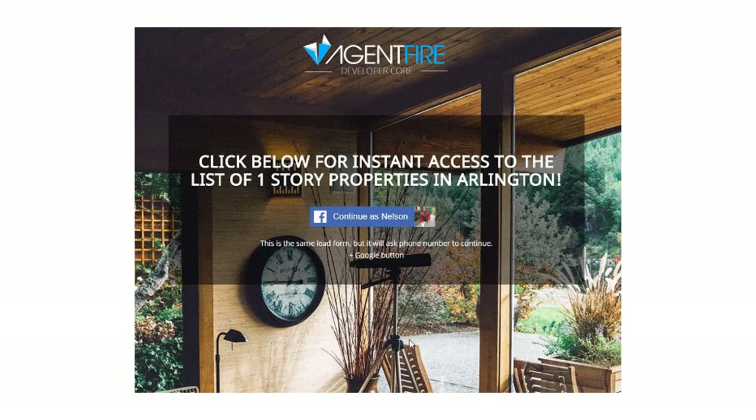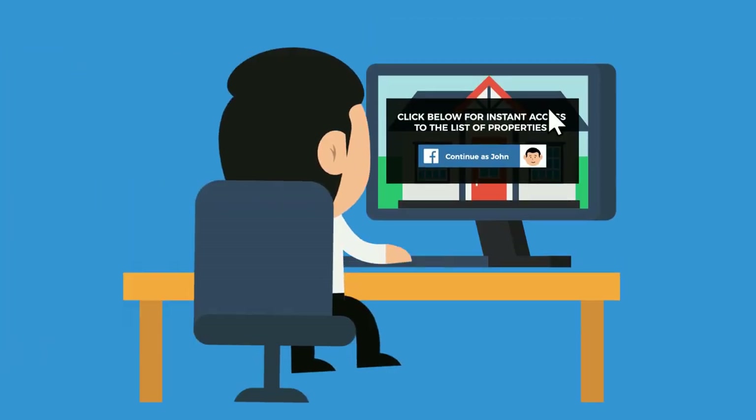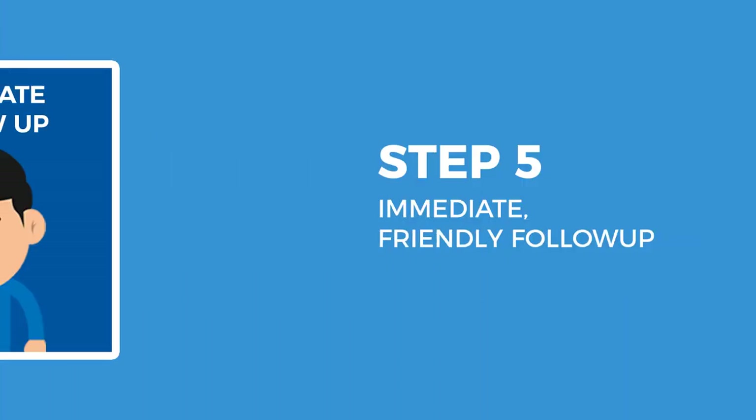One important note: if your landing pages are using Facebook or Google logins, you won't be able to capture phone numbers unless you have a workaround. At AgentFire we've built out a two-step social login to phone number setting — when users opt in via Facebook or Google, we reveal a second step to collect their phone number. Even if they don't enter their phone number, we've already captured their name and email in the first step.